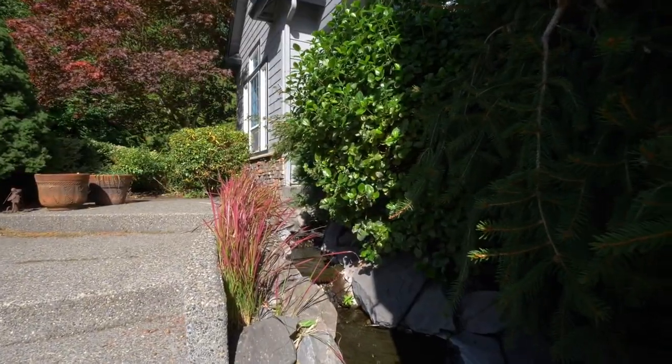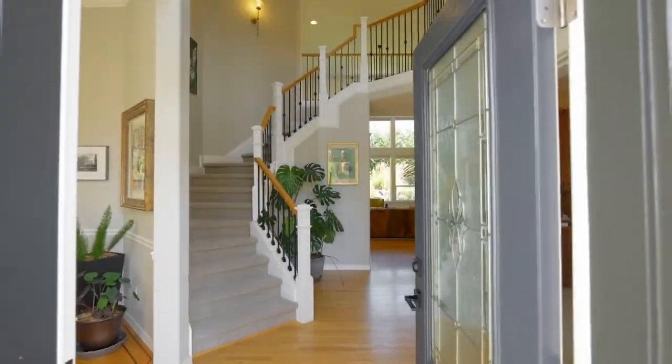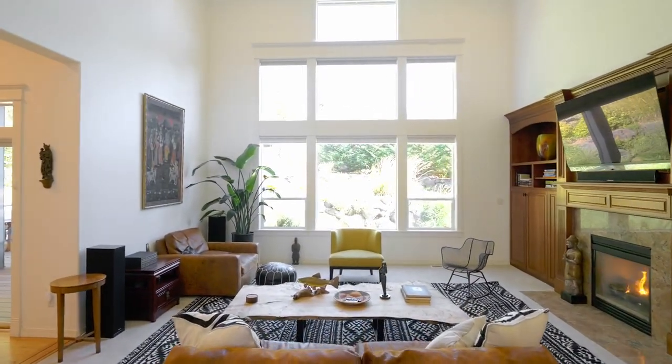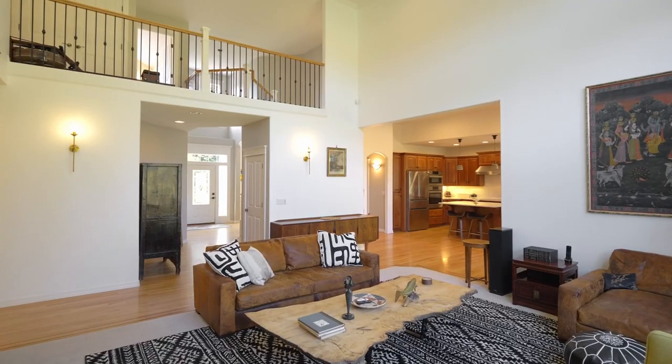A picturesque waterfall greets you as you head inside, where you'll discover an inviting interior with soaring ceilings. Imagine cozy evenings spent by the gas fireplace, perfect for gathering with friends and family.